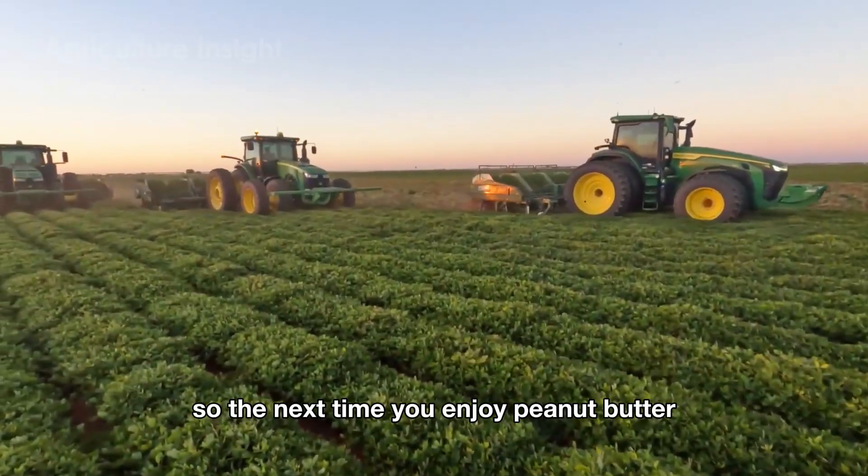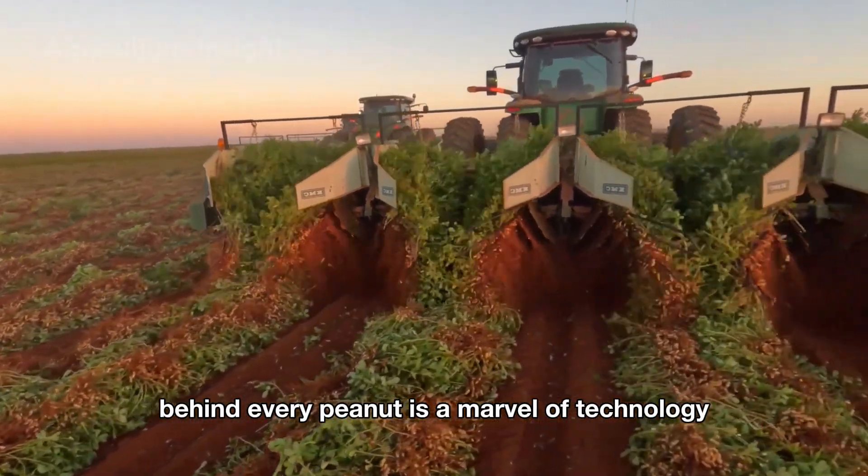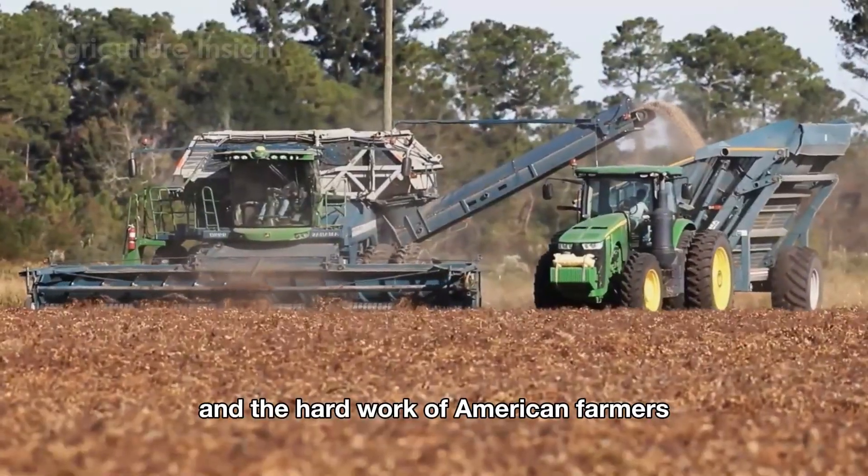Because peanut harvesting isn't just manual labor — it's an art that blends modern agricultural technology. So the next time you enjoy peanut butter or a bag of crunchy peanuts, remember that behind every peanut is a marvel of technology and the hard work of American farmers.